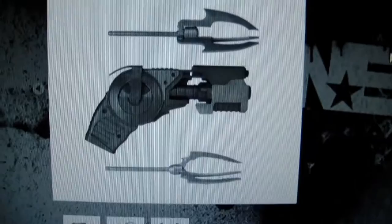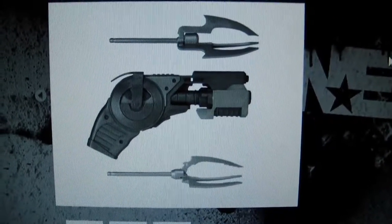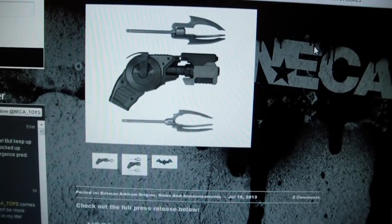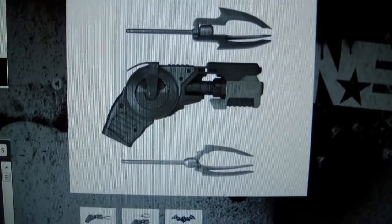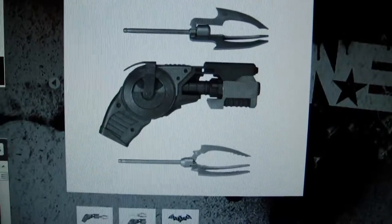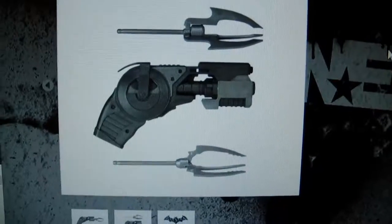I just pre-ordered mine a few days ago — I believe it was Monday. I think it's going for around $35 to $40, but you have to go to GameStop's website. You can't go to NECA's website to sign up because it's a GameStop exclusive, so go on their website and check it out.